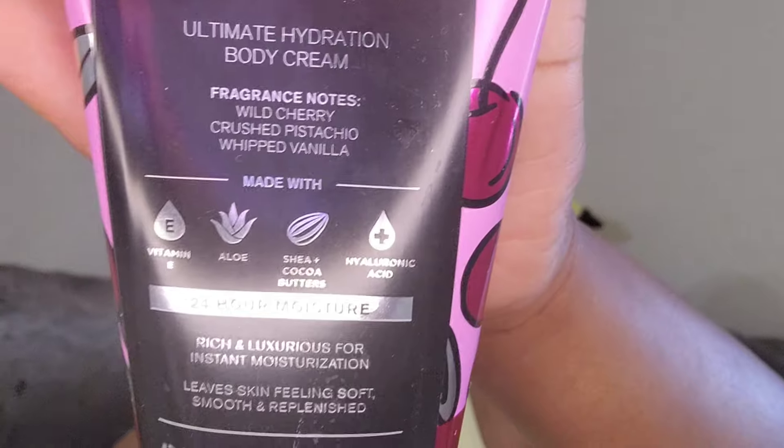I ended up getting Sweetheart Cherry. I talked about this in Valentine's Day videos — I'm almost out of mine, I've been tearing my bottle up. It has notes of wild cherry, crushed pistachio, and whipped vanilla. It's not like a true pistachio scent. I wear this all the time; I think the pistachio note is what dies down and it just turns into pretty much a cherry scent. I'm almost out of it so I definitely wanted to pick this up to restock.